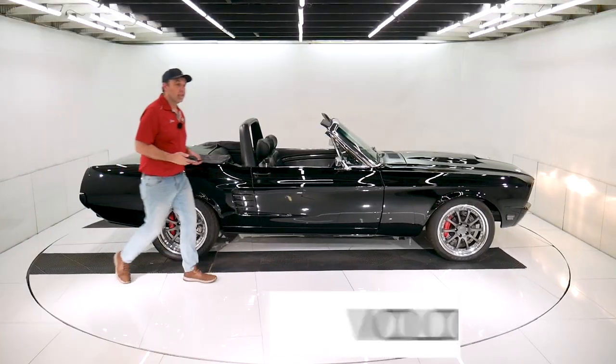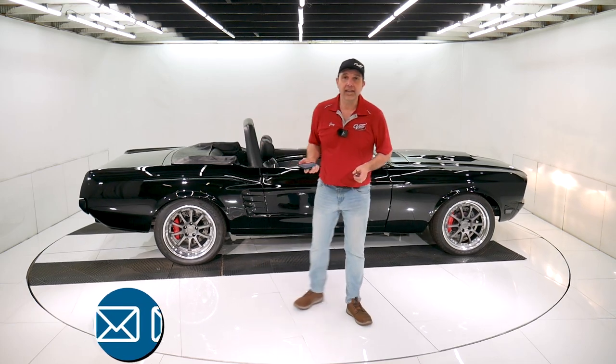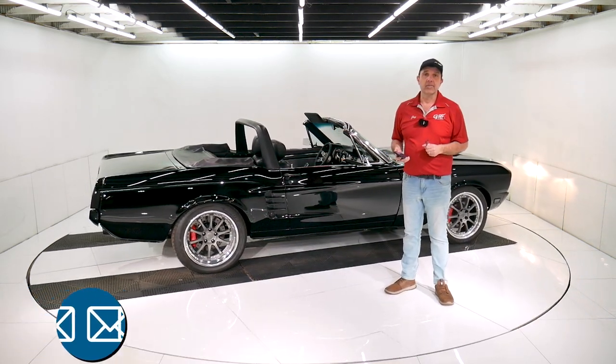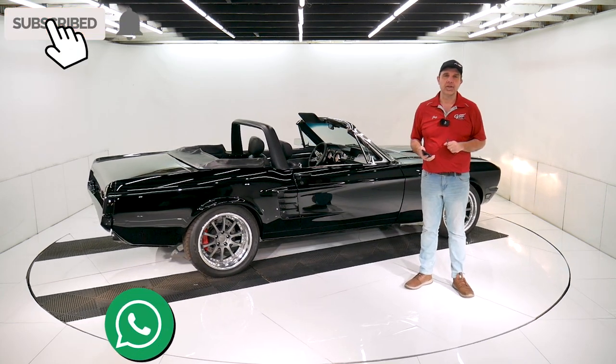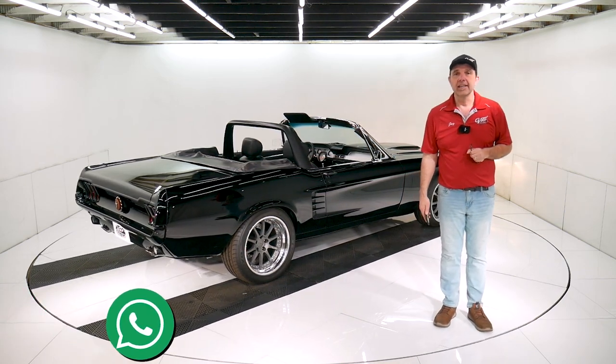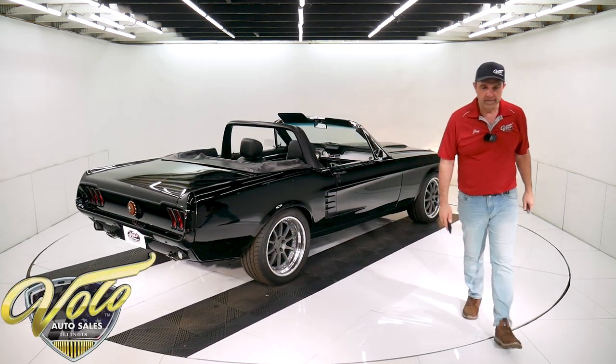So there you have it. Visit volocars.com to see our other inventory that is for sale. You never know — maybe someone will buy you your dream car. Visit volocars.com and click on the bell icon if you enjoy watching our videos. Thank you.